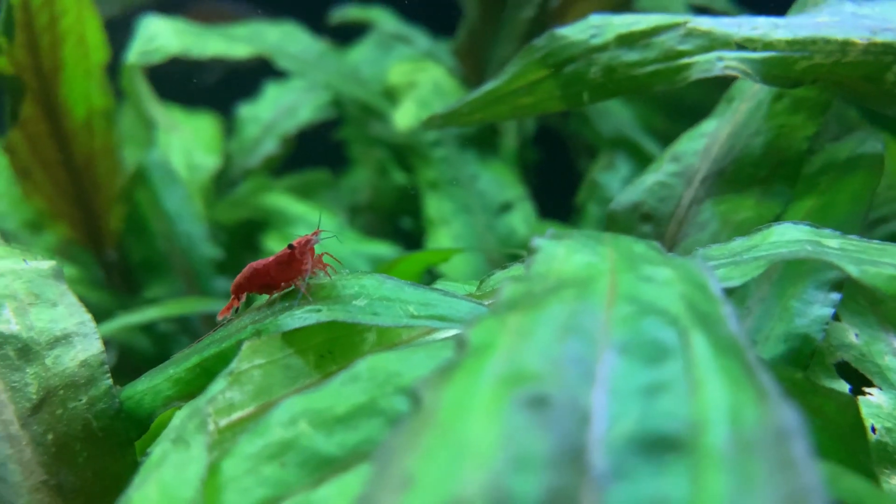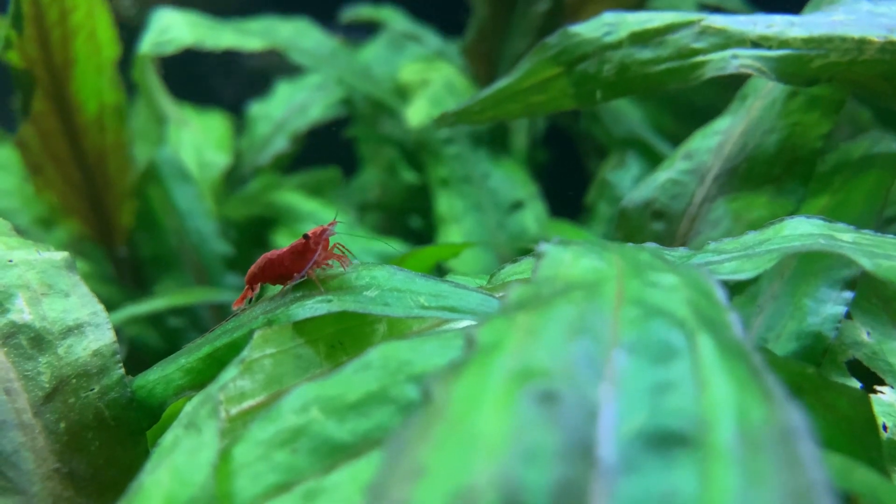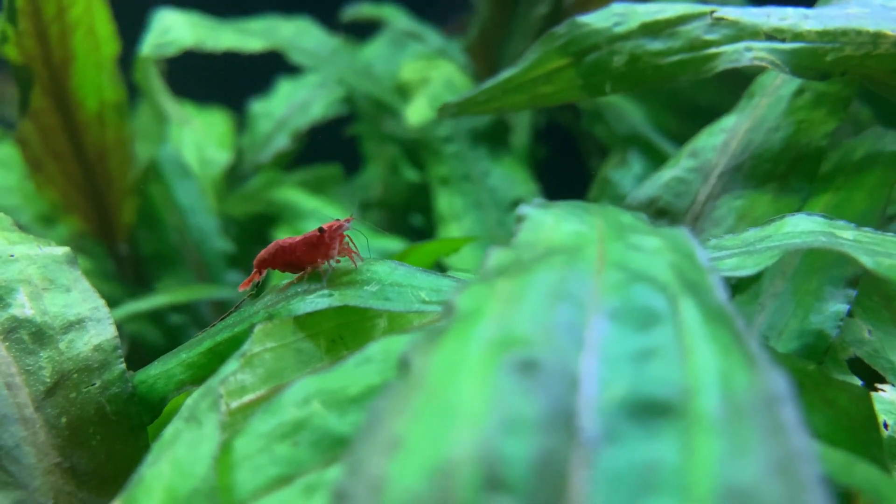Another question I'm frequently asked is do red cherry shrimp need a filter? And I answer that question in the video linked on screen. Thanks for watching.